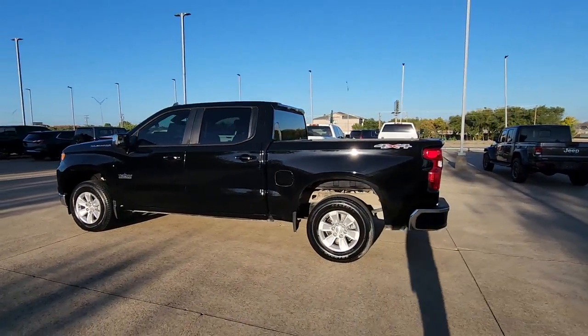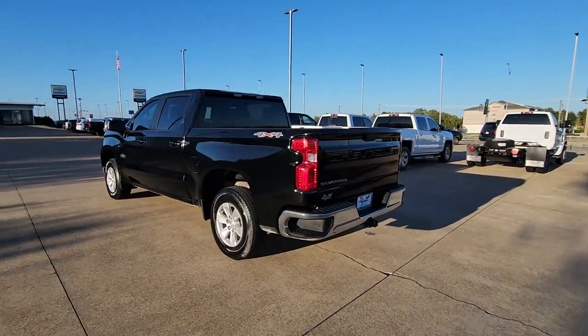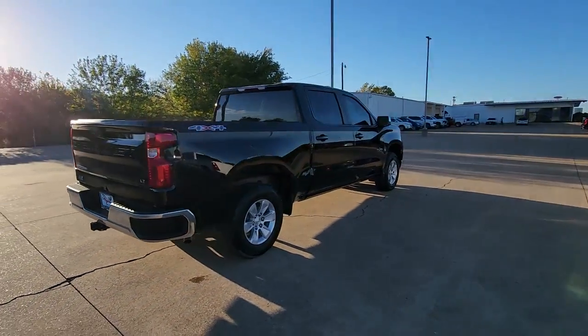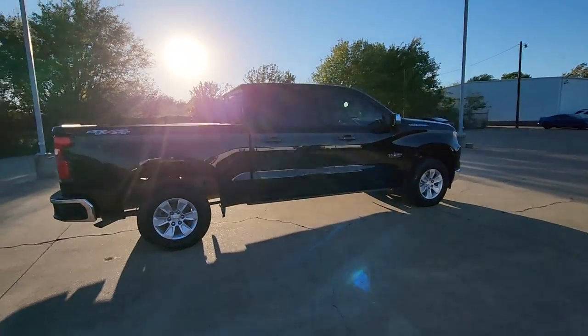Get into a car with value. 2023 Chevrolet Silverado 1500 — with less than 15,000 miles on the odometer, this vehicle stands out from the rest.